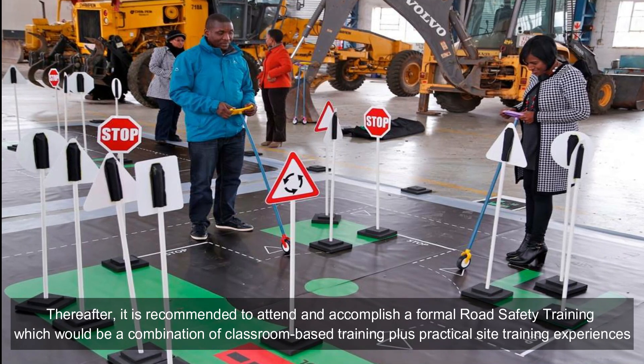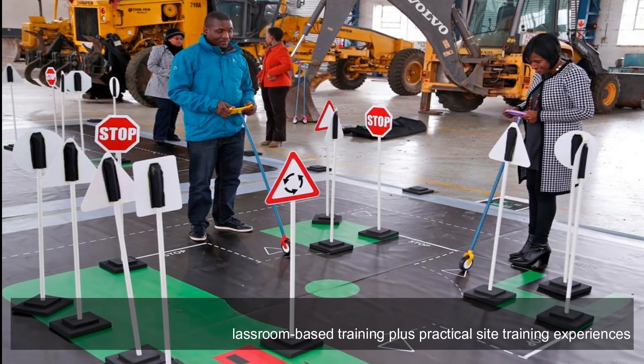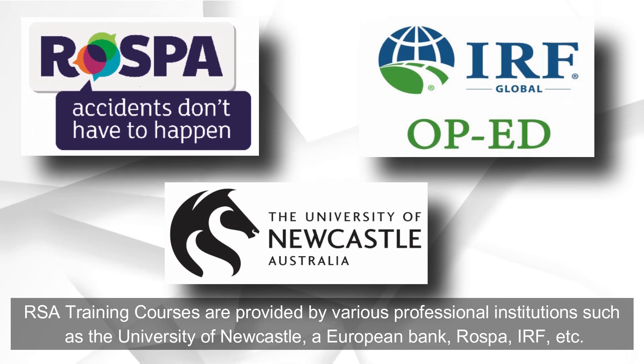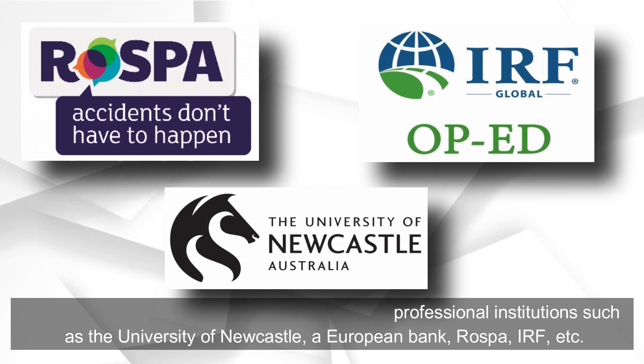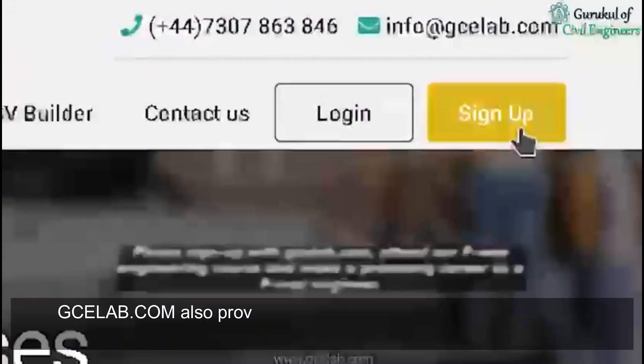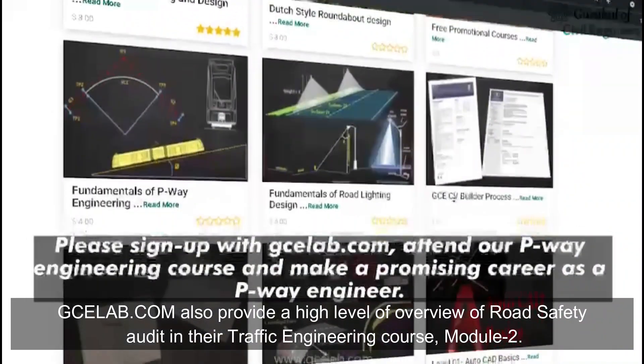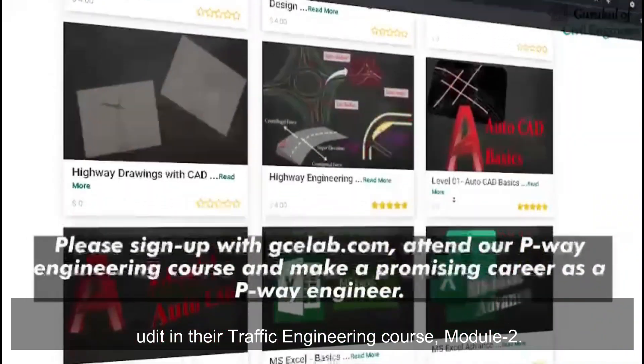Thereafter, it is recommended to attend and accomplish a formal road safety training, which would be a combination of classroom-based training plus practical site training experiences. RSA training courses are provided by various professional institutions such as the University of Newcastle, European Bank, and others. GClab.com also provides a high-level overview of road safety audit in their traffic engineering course module 2.